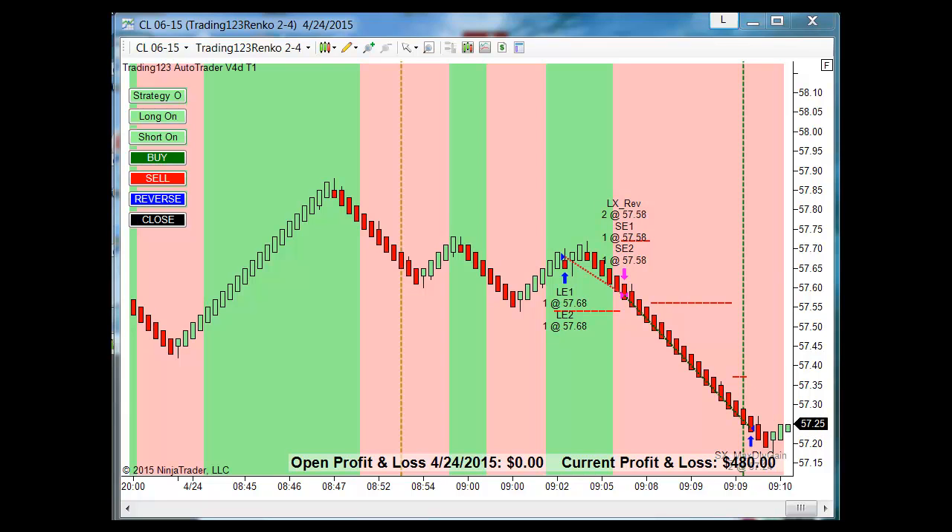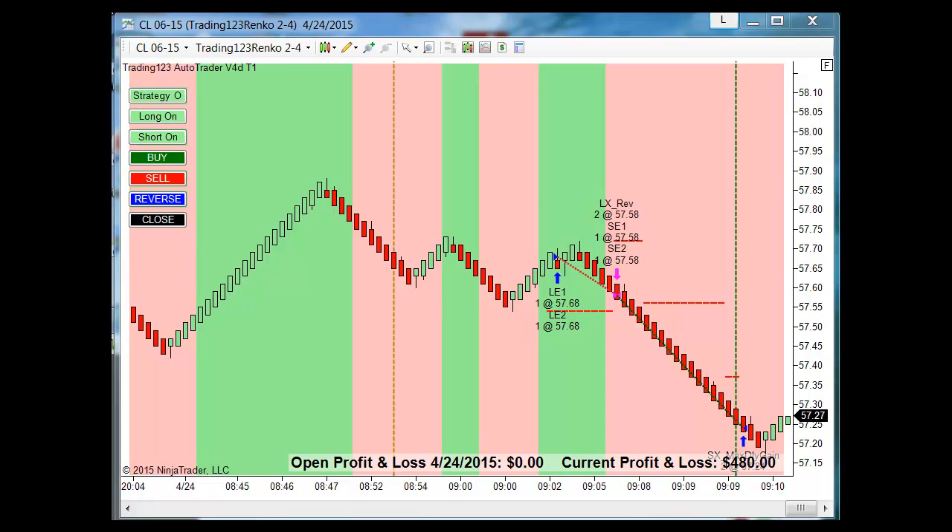That's how the AutoTrader works — as you can see, it made all the trades itself, calculates profit and loss in real time, and when we hit our profit goal it exits the trade automatically. It's ten minutes after nine, half hour of trading, made $500 — and that's the way you do it every day.